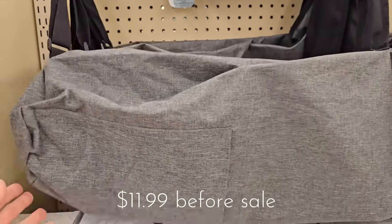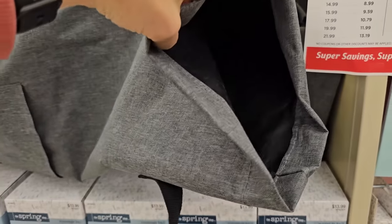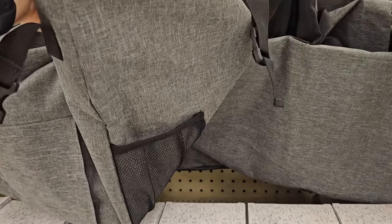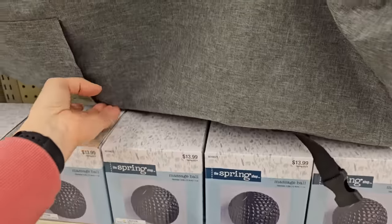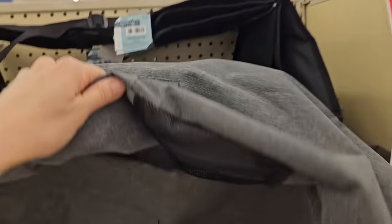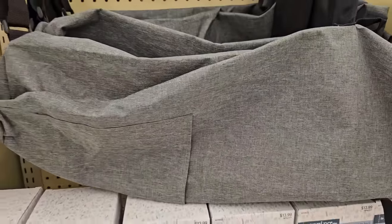If you need a good yoga bag, this one will carry your mat. It has room for all your other yoga accessories with the little mesh pockets, closes up to keep everything secure, and has a strap you can carry it over your shoulder with.